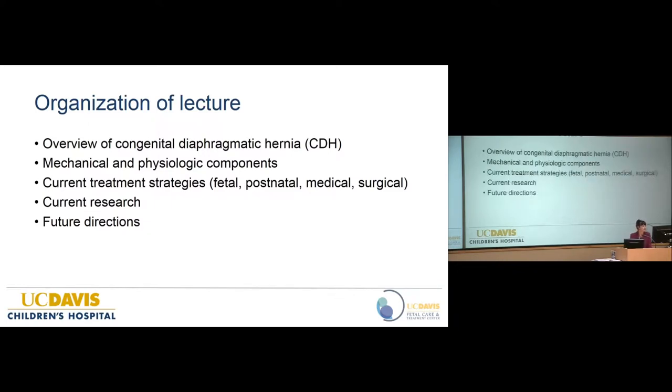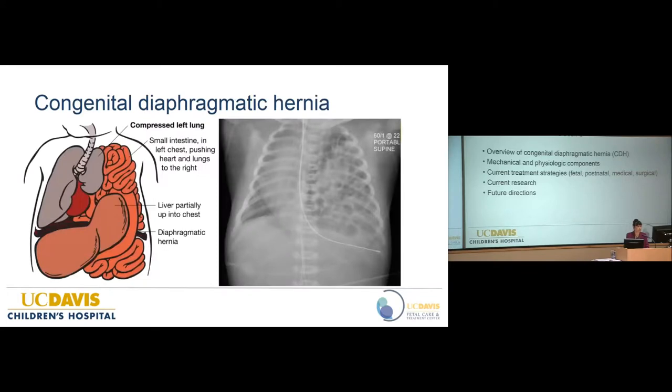This is a preview of the main points of the lecture. We're going to do a brief overview of congenital diaphragmatic hernia, go over the mechanical and physiologic components, cover current research strategies and our current research here, as well as future directions in the global direction of treatment for congenital diaphragmatic hernia.